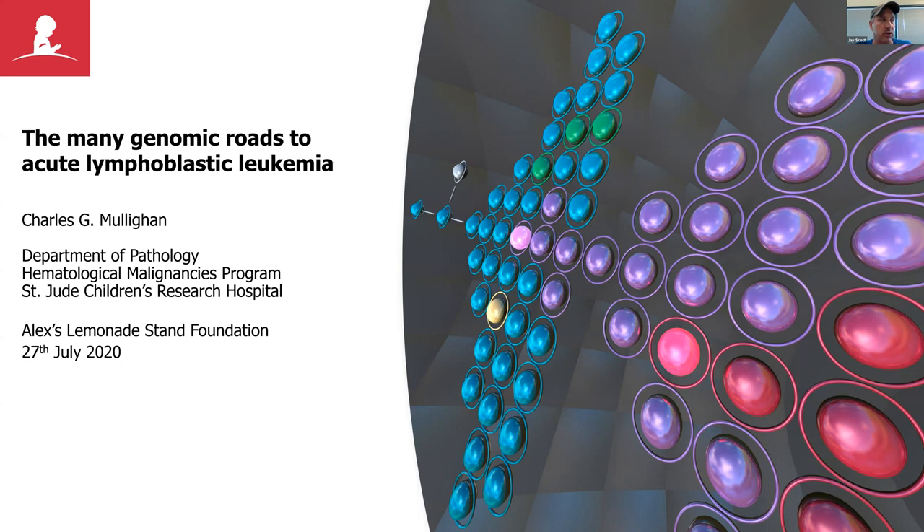Coming up later this week on Thursday we have another lecture — it's the Open Pediatric Brain Tumor Atlas Initiative: new models and accelerated discovery and translation, so that's Thursday at one. But today we have a special guest; the name of the lecture is 'The Many Genomic Roads to Acute Lymphoblastic Leukemia.'